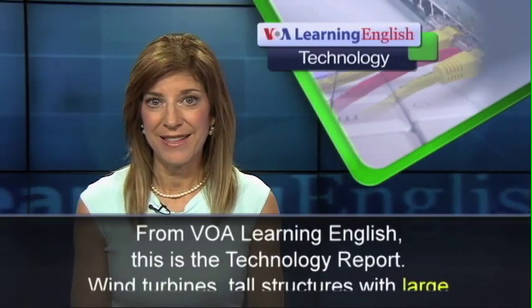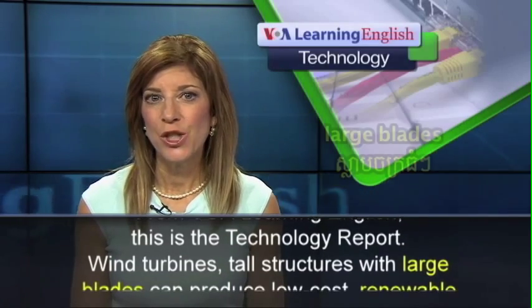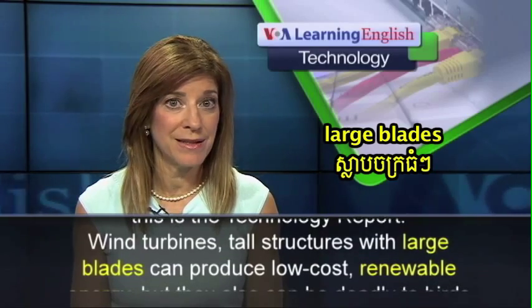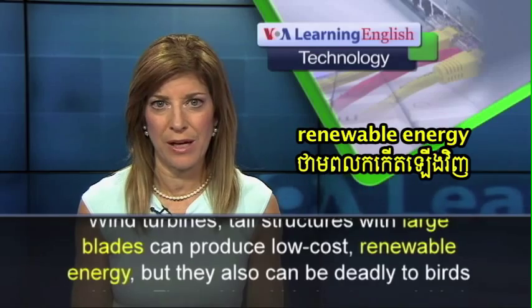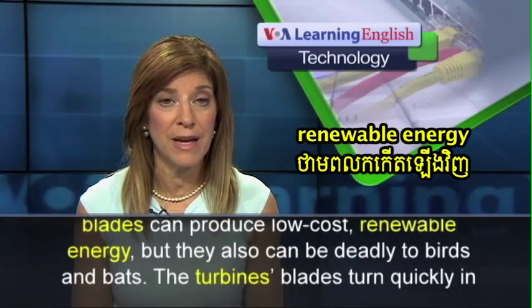From VOA Learning English, this is the Technology Report. Wind turbines, tall structures with large blades, can produce low-cost renewable energy, but they can also be deadly to birds and bats.